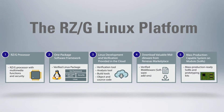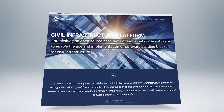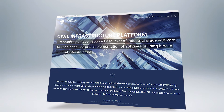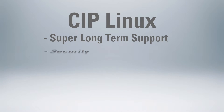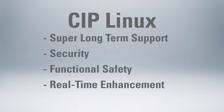To address these challenges, Renesys Electronics has introduced the RZG Linux platform, which features industrial-grade Civil Infrastructure Platform, or CIP Linux, with super long-term support, which enables Linux-based embedded systems to be maintained for more than 10 years. CIP Linux also emphasizes security, functional safety, and real-time patches for maximum system responsiveness.